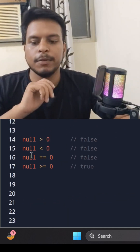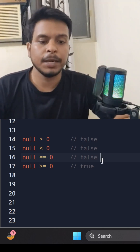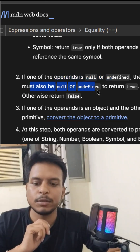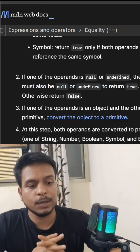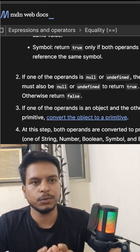Now you must be thinking why this is false — so this one is a special case. Let's refer to the MDN docs. They mention that if one of the operands is null or undefined, the other must also be null or undefined to return true, otherwise it returns false. So it's not that JavaScript is lying to you — it's just that the rules behind the comparisons are deeply weird unless you understand the coercion.